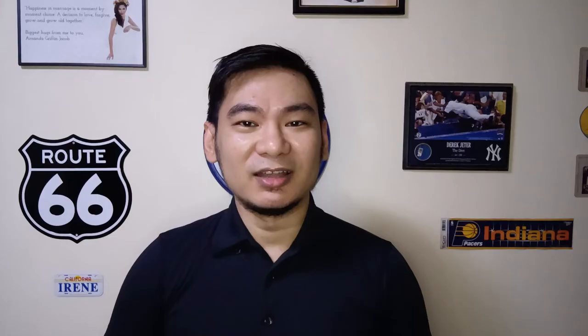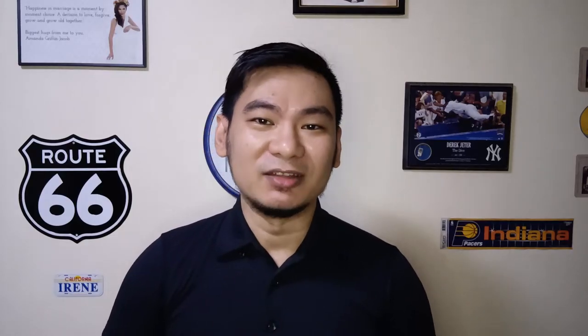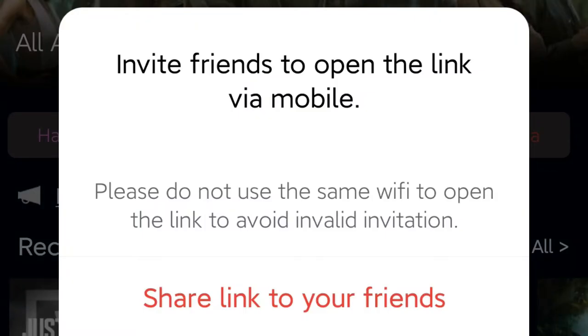The longest uninterrupted watch that I experienced was around 30 minutes. To remove ads, you just have to invite five of your friends to download the app by sending them a link generated from inside the app.